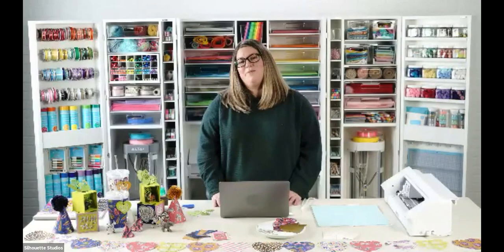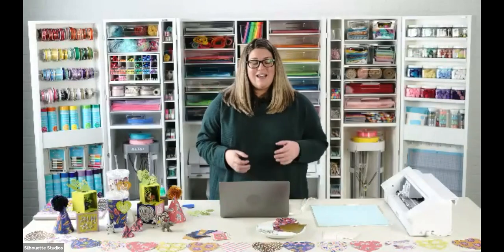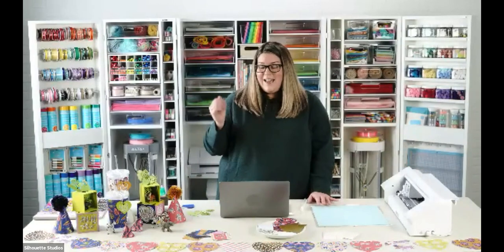Thanks so much for joining us. My name is Amy Robison. I am one of the designers in the Silhouette store. I have been designing and crafting with the Silhouette for probably about nine years. I always remember it by when I had my first kids — I stopped working and stayed home with my twins. I just could not get enough of the Silhouette and started designing my own stuff, and here we are today.